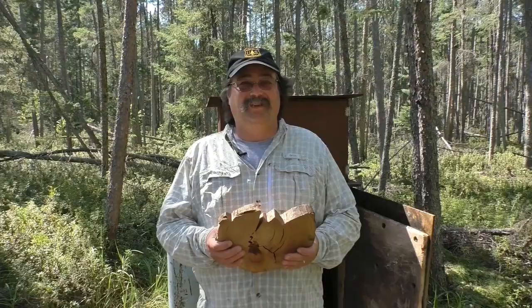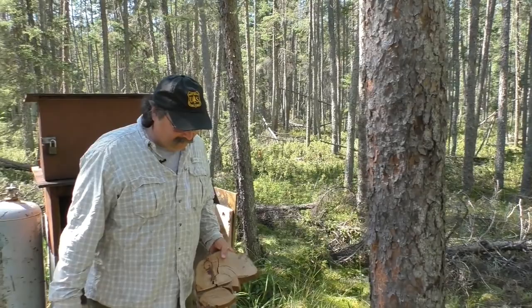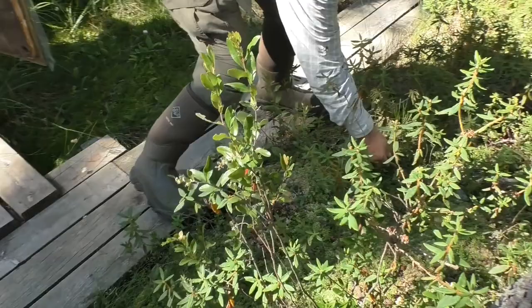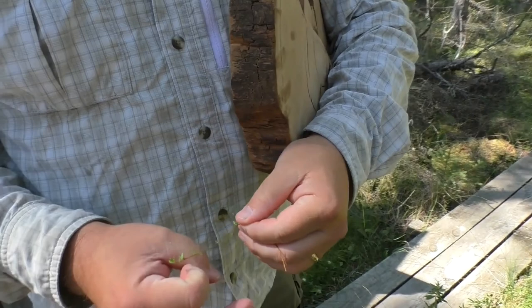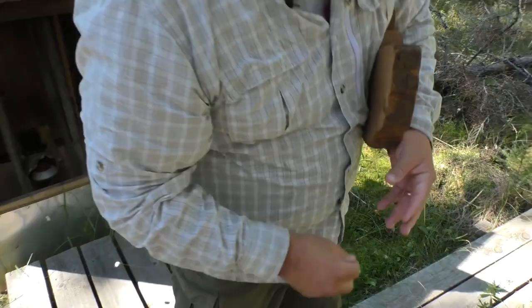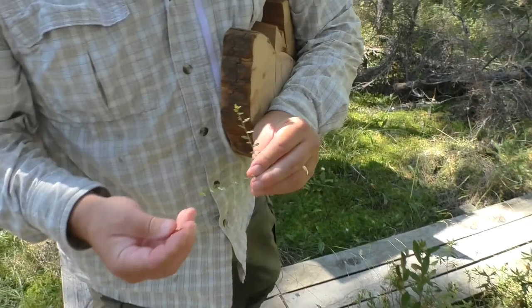Now we're at the dome of the bog, in the center. There are very few species out here — you can see black spruce that are only about four or five inches in diameter. We have some ericaceous shrubs including Labrador tea and a few other species. We also have cranberry out here — it's a really small plant that actually produces a cranberry about the size of your thumb, putting all its resources into the berry itself rather than the leaves because it needs the seeds to propagate the next generation.